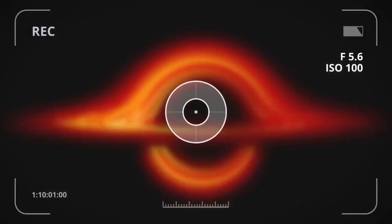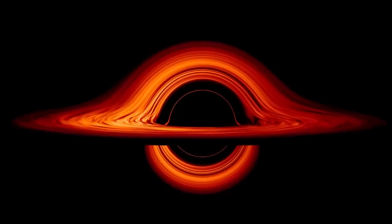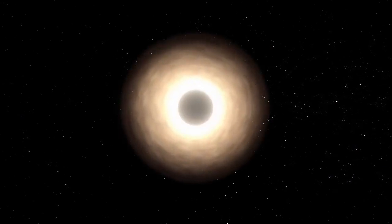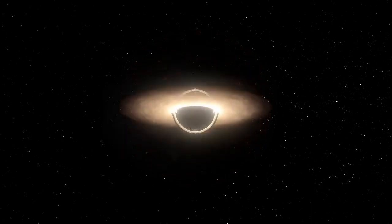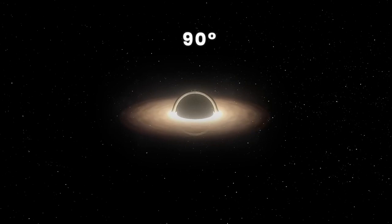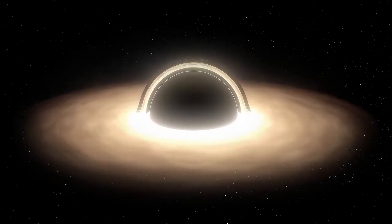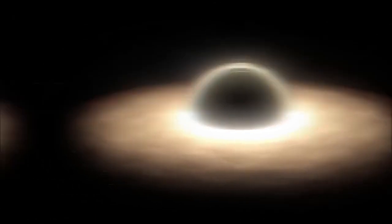Why does the sci-fi movie Interstellar portray the black hole Gargantua differently from the way scientists did? NASA also has images of black holes of a similar form. According to experts, this is all because of different angles. If you look at these monsters perpendicular to the accretion disk, they'll look like those captured by the eight radio telescopes. But if you look at them at an angle of 90 degrees, you get a different view. The light behind a black hole will be refracted over its event horizon and break through to its front. In this case, we'll see the back and front sides of a black hole's disk simultaneously — a kind of circular halo with a strip of light inside of it.